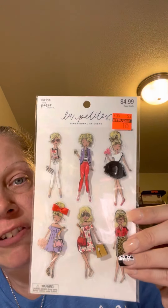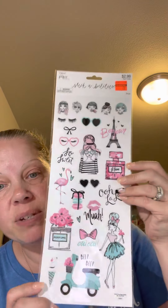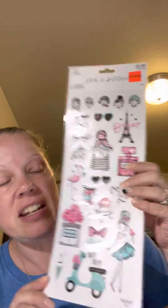I also got these puffy girl stickers - they were a dollar twenty-four. I think she's so cute with her little glasses. Then I got two of these Paris-themed ones and I love them - they were only 74 cents, so I picked up two of those.